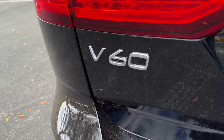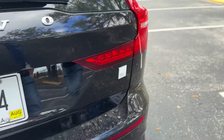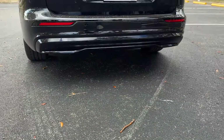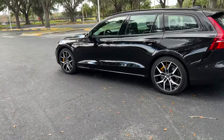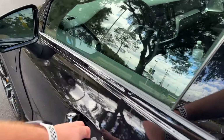It just says V60 here in the back, and again you have another one of those little white badges letting you know it's a Polestar Engineered. You don't get anything crazy in terms of exhaust — Volvo is very subtle, even on their performance division, which is why some of the choices here are a little bit interesting.